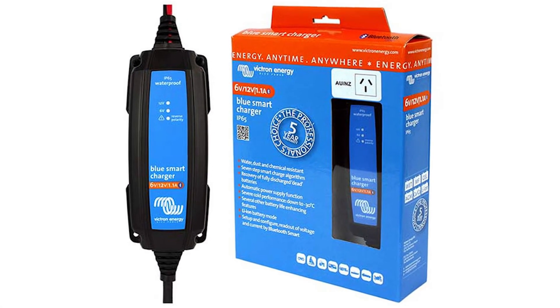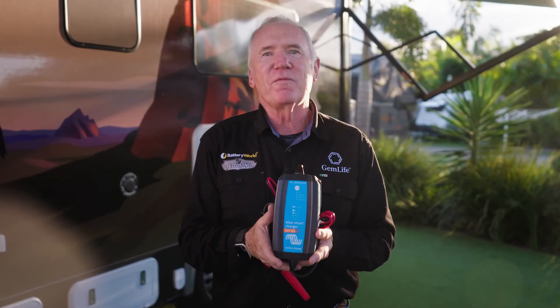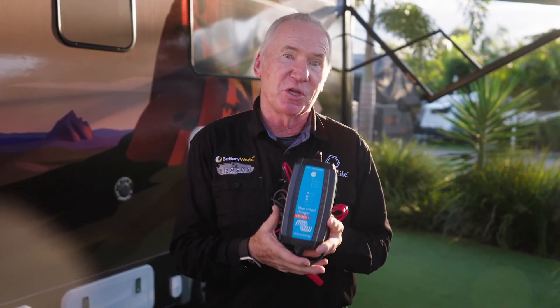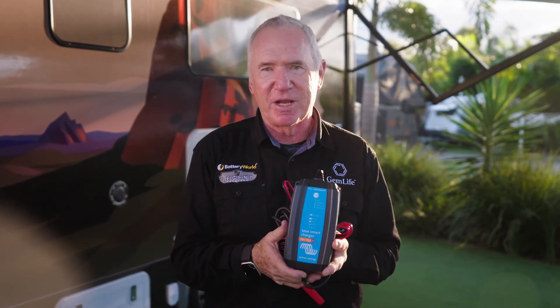Battery World are the one-stop shop for all your car, 4x4, caravanning, camping, motorbike and boating batteries, with a huge range of products and expert advice from your local battery expert.